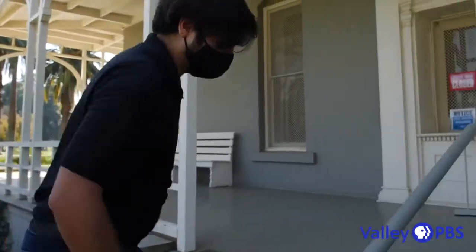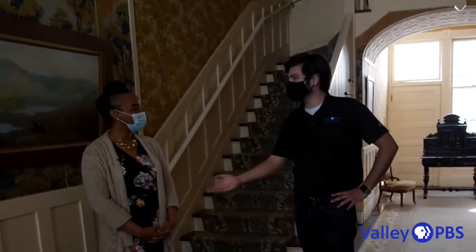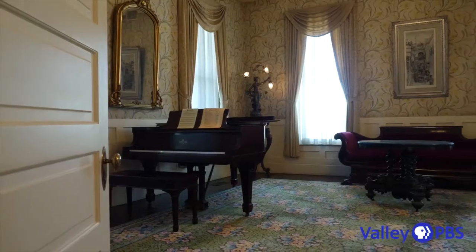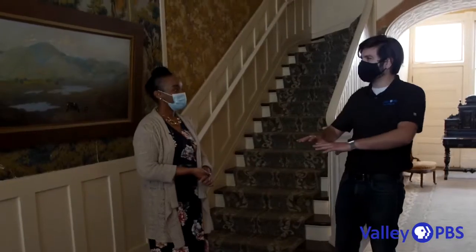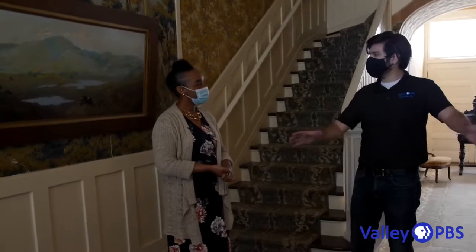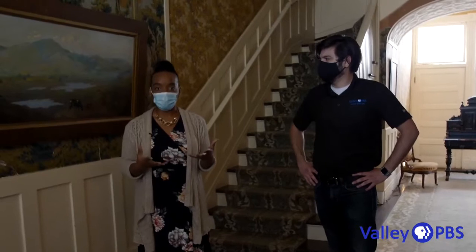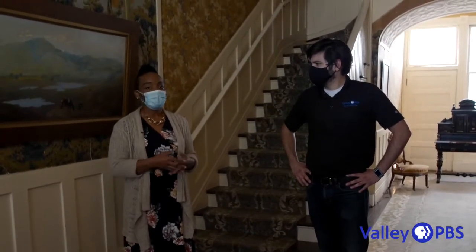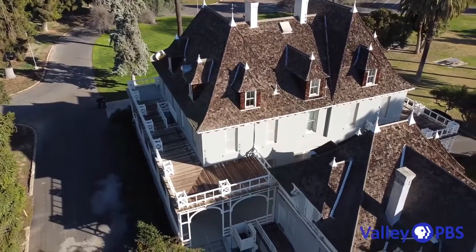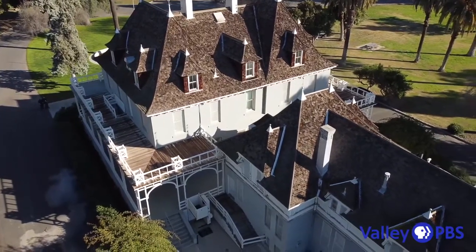Her name is Candace — she knows a lot of good stuff. This is Candace with the Fresno Historic Society. She's going to be answering questions and giving us a quick tour of the Kearney Mansion. So, a mansion is a really big, huge house. We call this the Kearney Mansion Museum, and it was built by Martin Theodore Kearney — he had it built over 118 years ago.